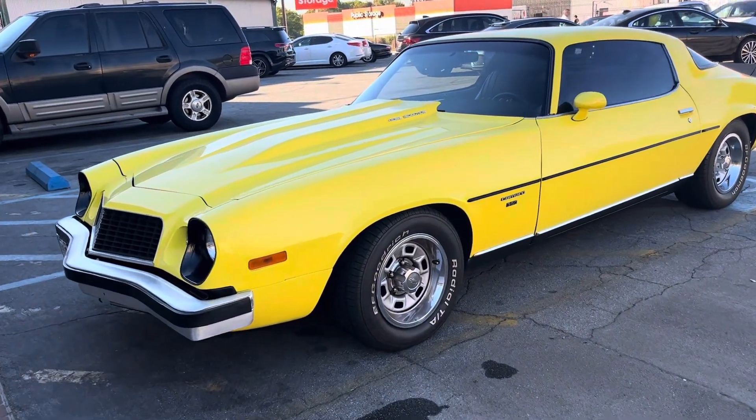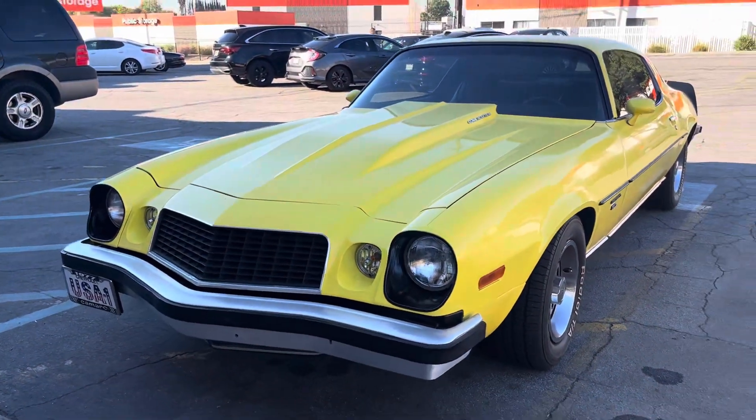I'm gonna ask if I could buy it off of them — trade some Hot Wheels for it. What do you guys think?